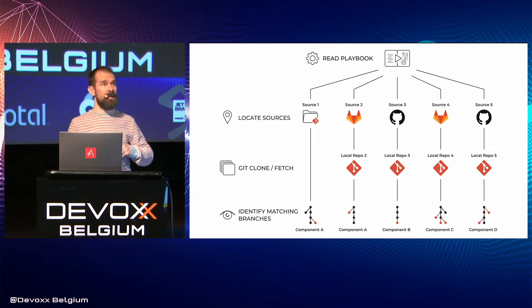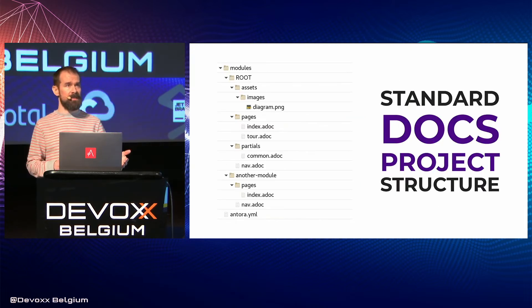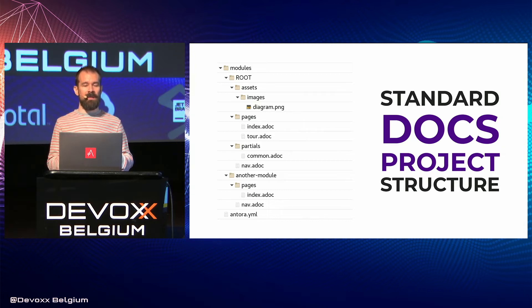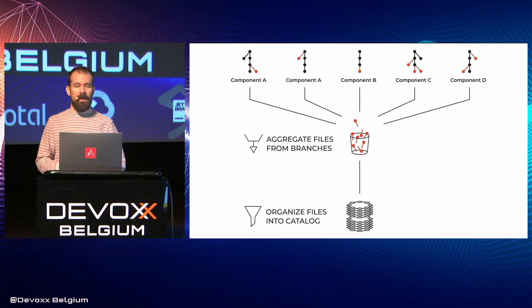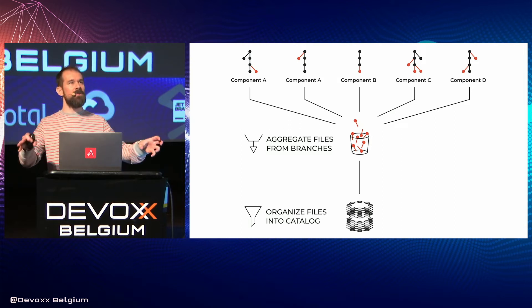Antora itself is a Git client. It starts by cloning or fetching multiple Git repositories and branches, then it aggregates all the content it finds. While crawling those repositories, it expects to find a standard project structure — it's looking for a docs project similar to a code project, and at the root of that project is a file called antora.yaml. This file tells Antora which component and version these files belong to. After pulling all that content and metadata together, Antora builds and organizes what we call a content catalog, which is then fed to the generator to build the site — so these are two different steps.